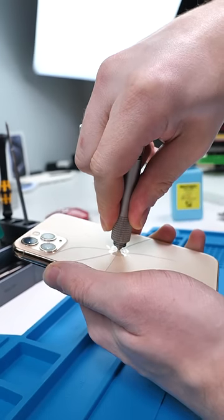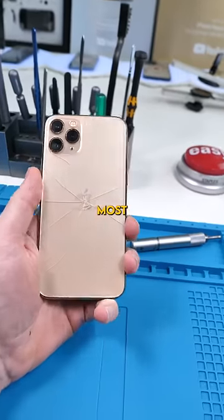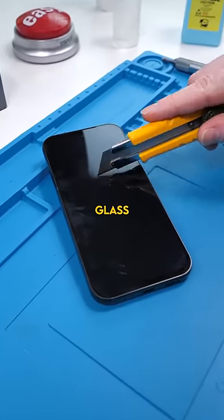Phones don't use normal glass — we know this. Most of them use Gorilla Glass. But what the hell makes Gorilla Glass so strong?